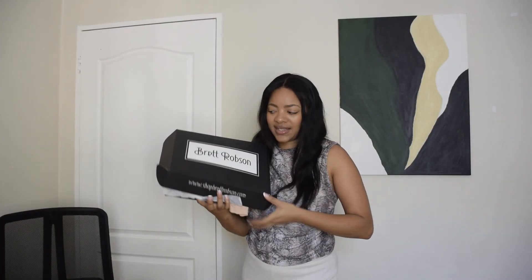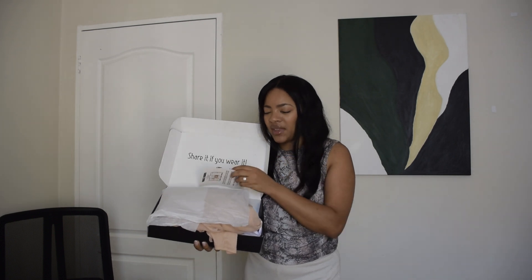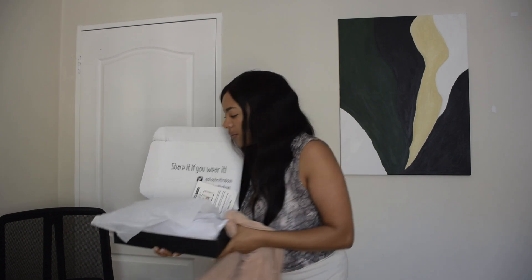The first place I purchased from is Shop Brett Robson — I hope I'm saying it correctly. I've never bought from this place but I was really surprised. I bought two items and they literally took a day to arrive, like literally the next day. This is what the box looks like, and I'm assuming if you buy more items you get a better box. It comes with a thank you card, and if you subscribe to the newsletter you get 15% off.